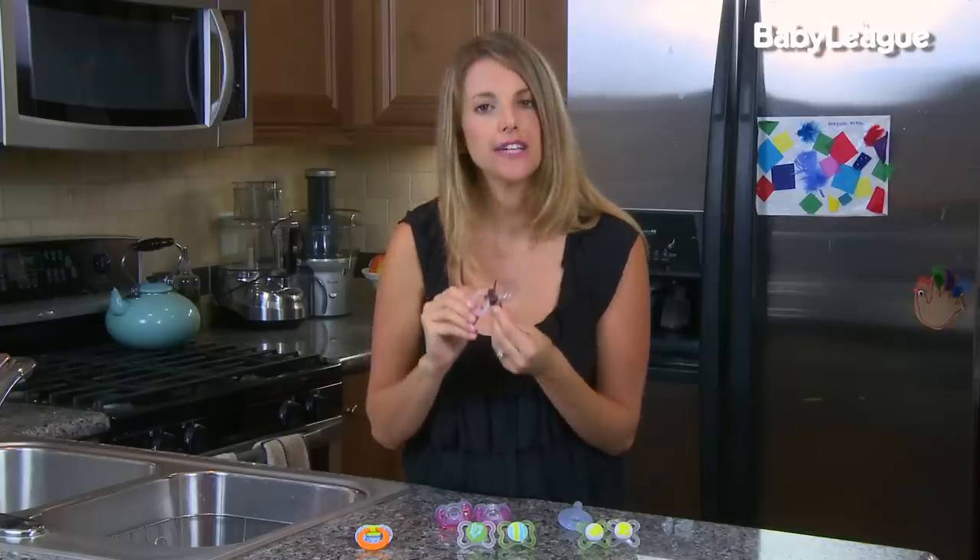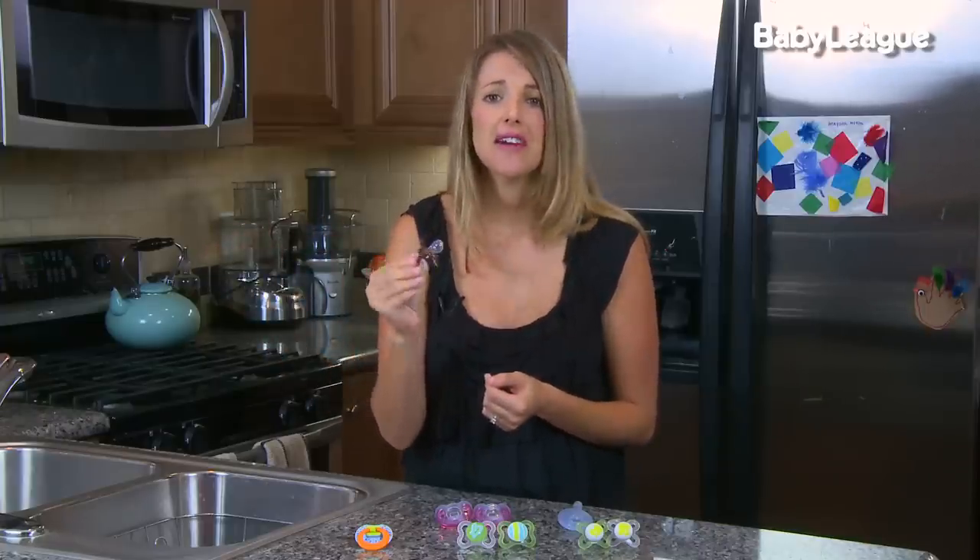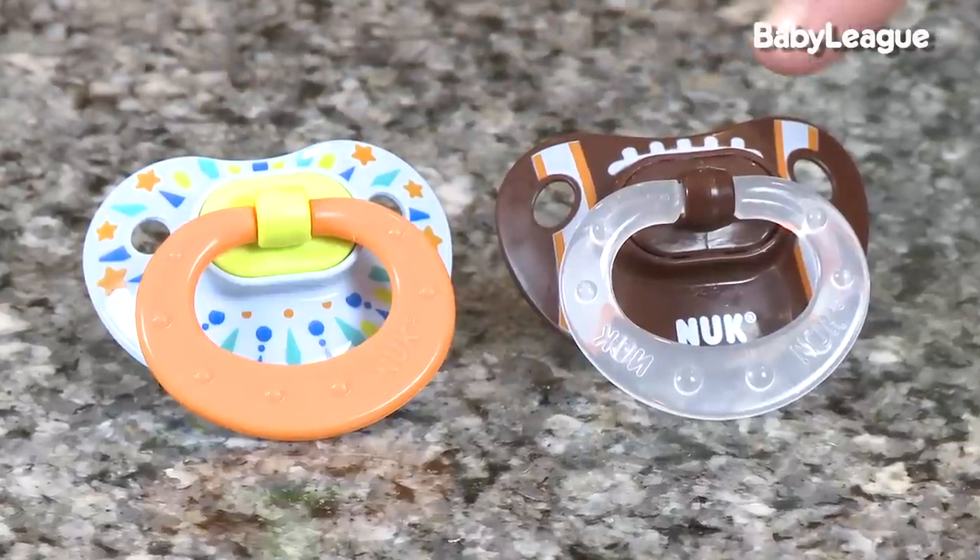They come in three different sizes that you can size up as your baby's mouth grows. Another thing that I love about them — the designs are so cute and very fun. You can get them to match your outfit, your favorite season, all sorts of things.